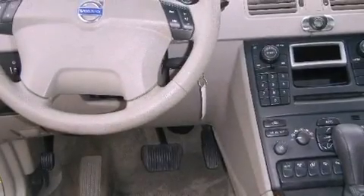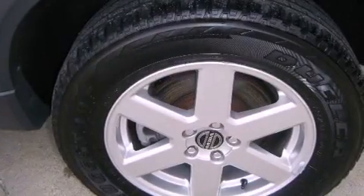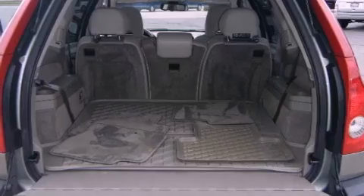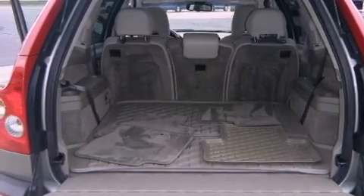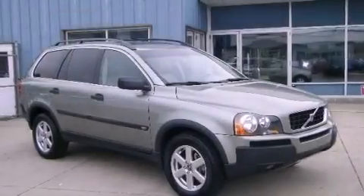The following features are also included: memory settings for the driver's seat positions so you can recall your favorite position with the push of one button, a power passenger seat, cruise control, a multi-disc CD player, an illuminated driver's side vanity mirror, fog lamps, an anti-lock braking system, rear curtain airbags, air conditioning, and leather seats that provide great support and create an overall luxurious feel.